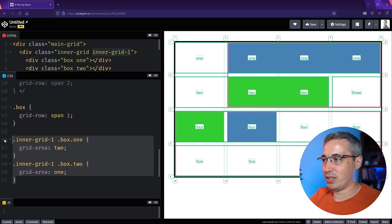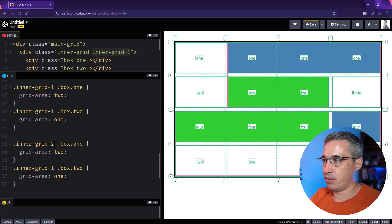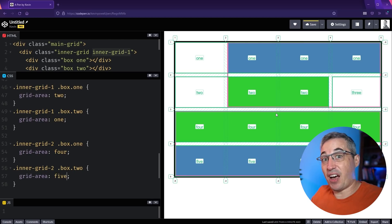It won't pull items outside the main grid area; it only looks at the named areas within that space, which I find really interesting. You can reference areas like '4' and '5' for the second inner grid, and you can inverse them or do whatever you want — they'll live in the areas defined on the main grid rather than the subgrid. We're defining everything on the bigger picture, not the smaller picture. That's really exciting.